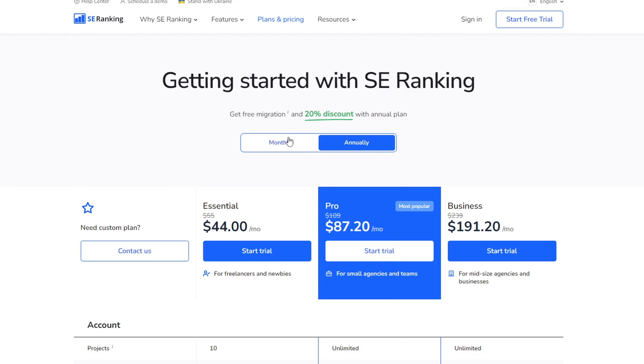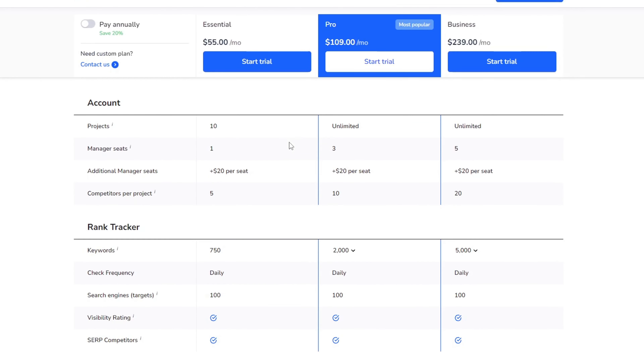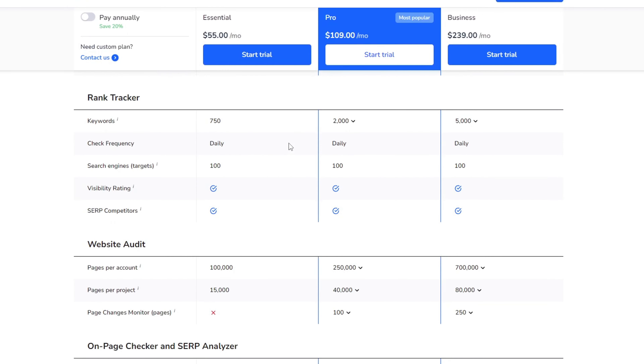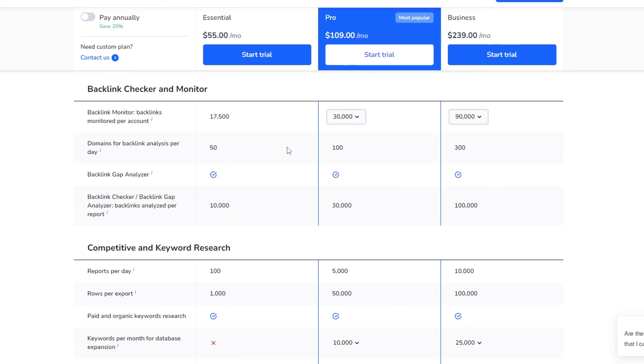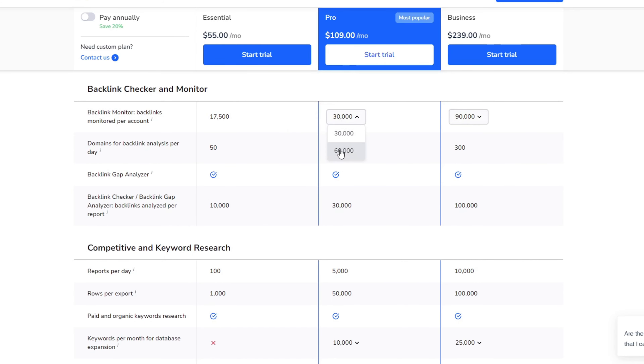SE Ranking starts at $49 a month, so definitely a cheaper option compared to SEMrush. They also offer a 14-day free trial, which is super beneficial if you just want to try out the platform. Most of these platforms are going to offer free trials, so I recommend you sign up and try out the tools before making a choice between which platform to get.